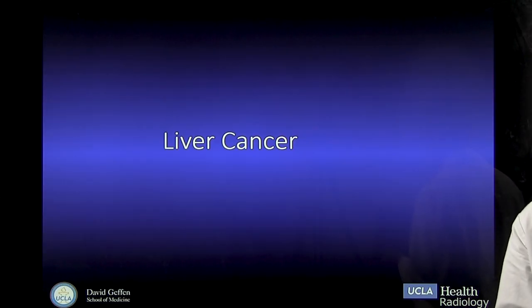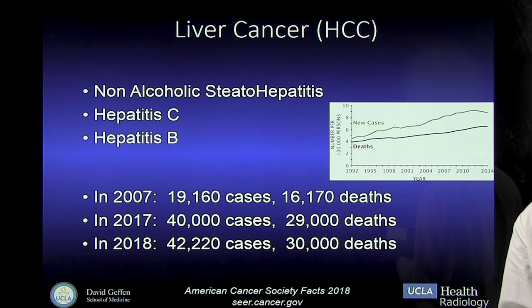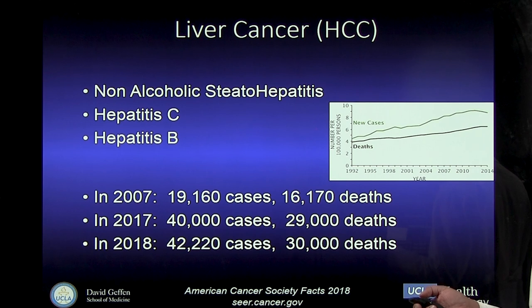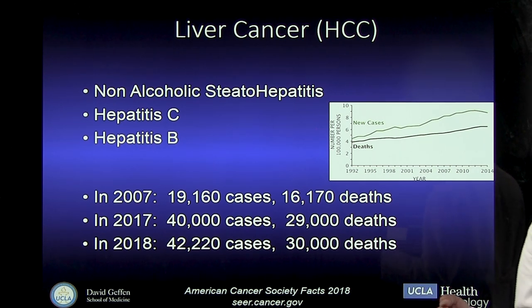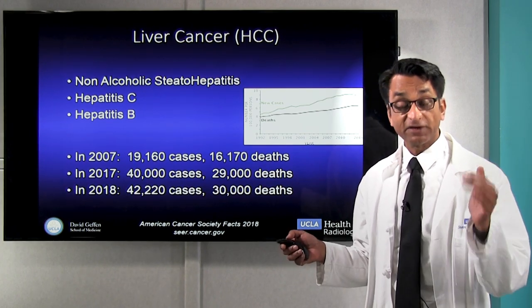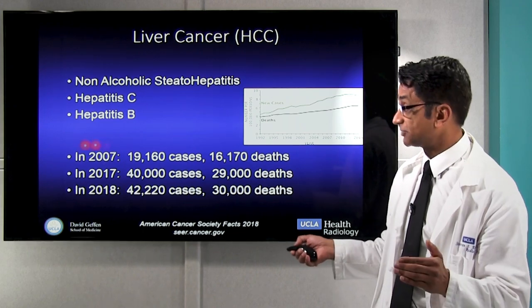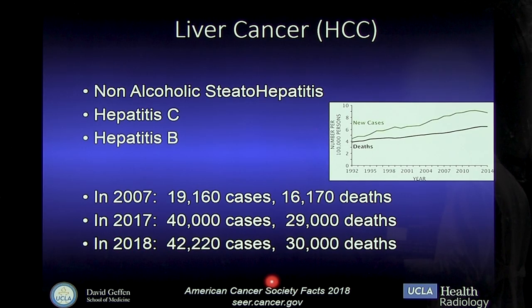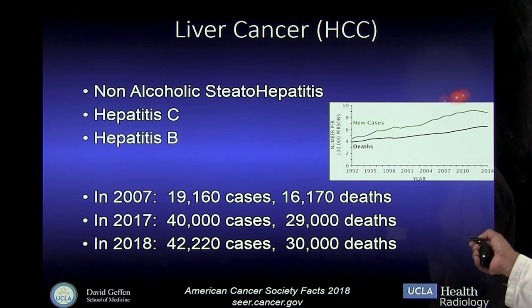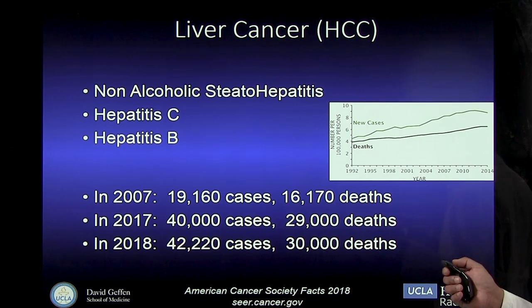Now let's talk about liver cancer. We know that liver cancer has risk factors, including non-alcoholic steatohepatitis, which is called NASH, and that's associated with the obesity epidemic, hepatitis C, which has been a traditional cause in the West and in Japan, and hepatitis B, which is the most traditional cause in Asia and Africa. Liver cancer is one of those few cancers actually increasing in the number of cases and deaths in the United States and elsewhere.